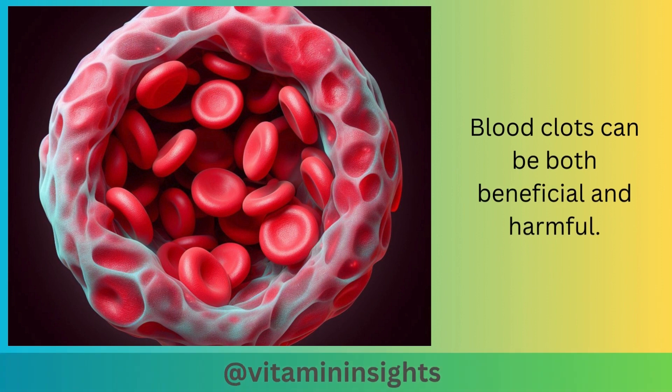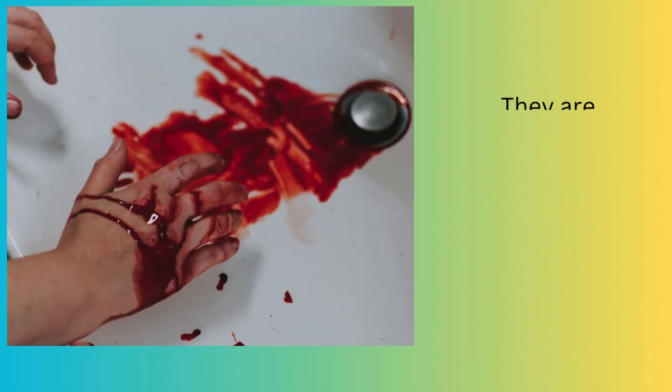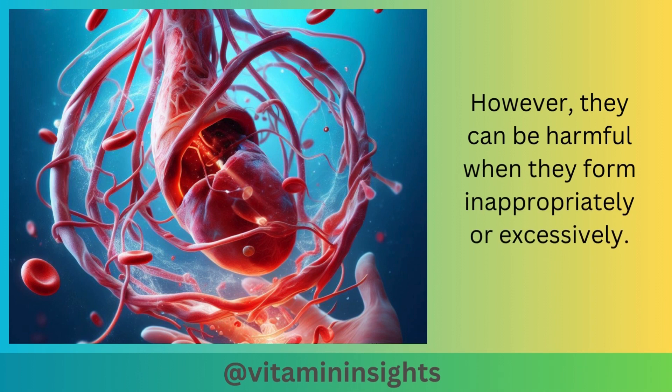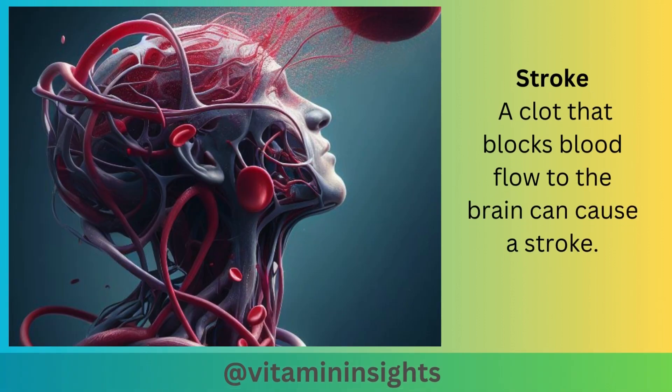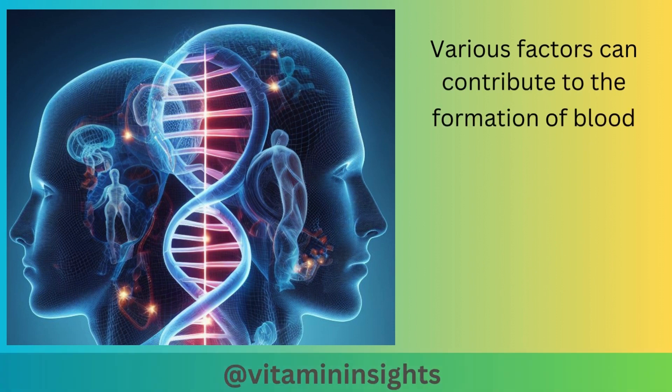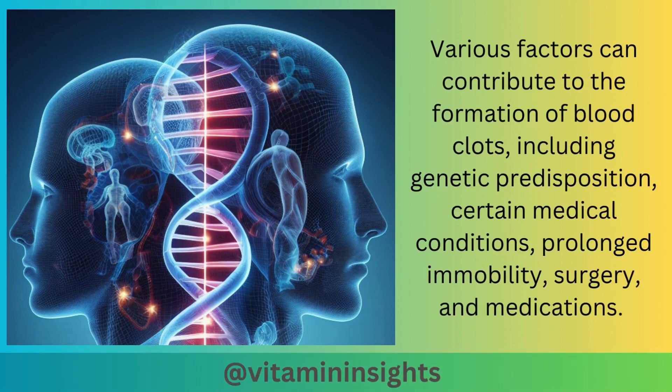Blood clots can be both beneficial and harmful. They are beneficial when they stop bleeding from a wound or repair damaged blood vessels. However, they can be harmful when they form inappropriately or excessively. A clot that blocks blood flow to the brain can cause a stroke, and clots that obstruct blood flow to the heart muscle can lead to a heart attack. Various factors can contribute to blood clot formation, including genetic predisposition, certain medical conditions, prolonged immobility, surgery, and medications.